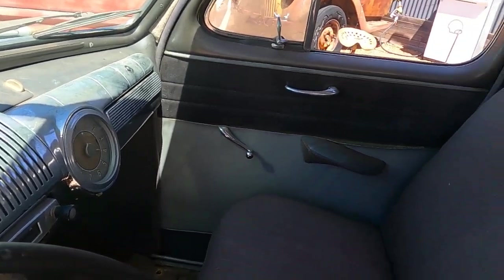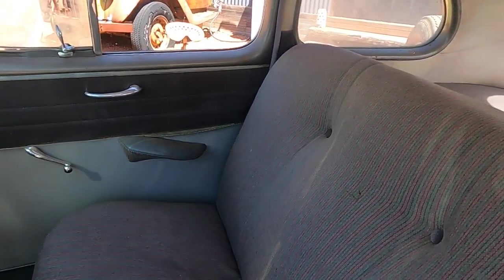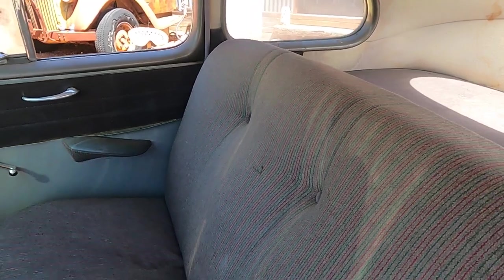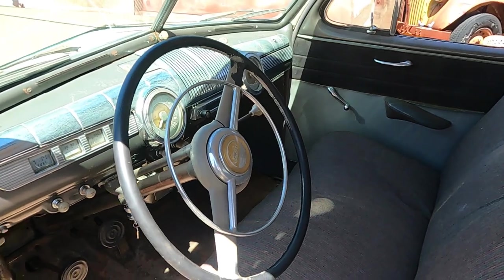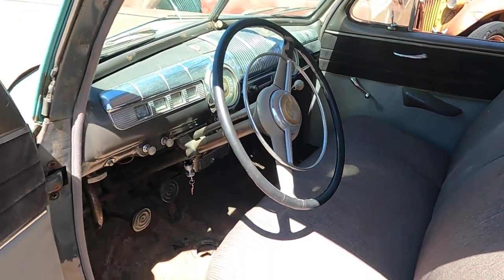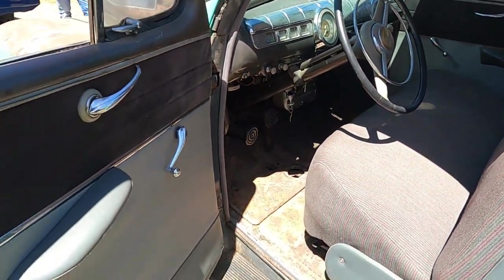Sounds like a typical day out with some explaining to do to the wife at the end of it. Yeah. She wants me to keep it — I've got it up for sale but she wants me to keep it. I'd like to tub it and put those big wheels on it. I'd just rub it back and clear coat it and leave it as it is.